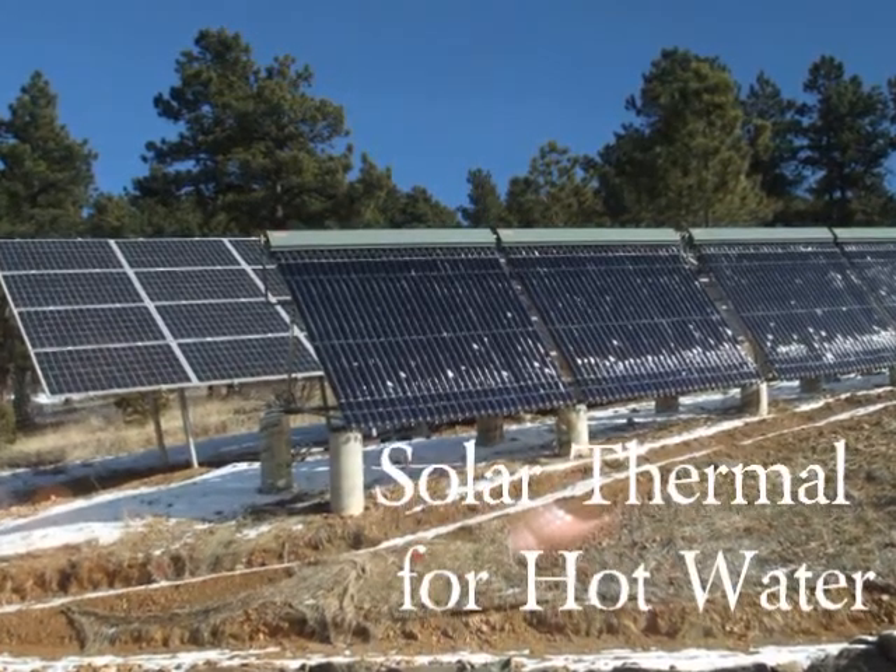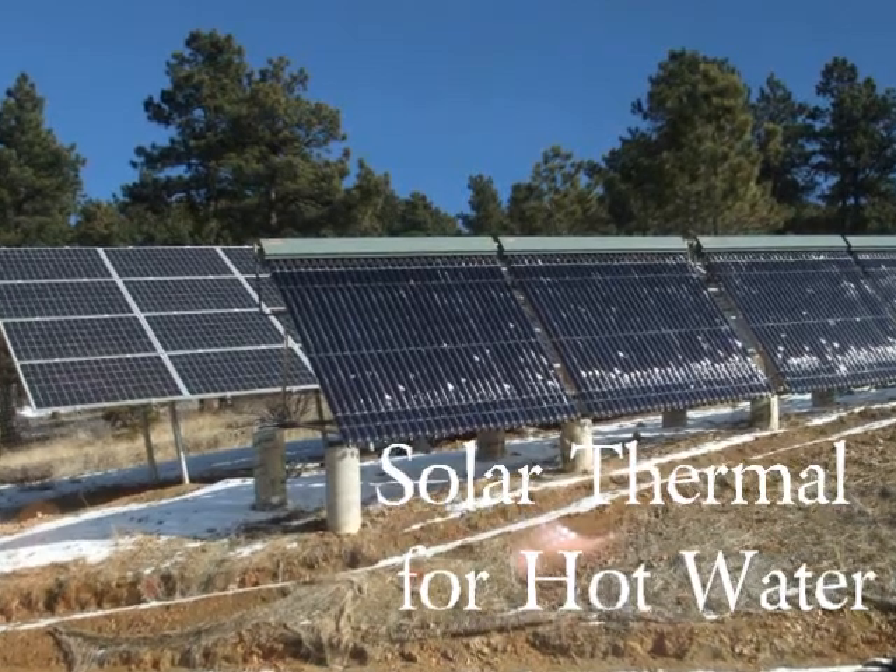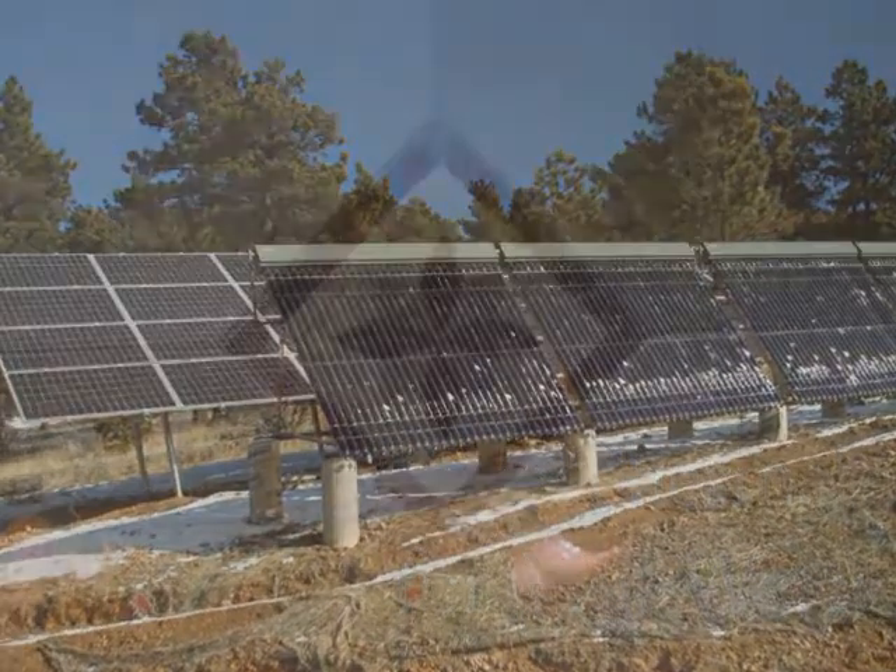The Moore House has enough solar thermal panels to heat all the water in the 2,000-gallon tank in the basement. This hot water also serves as backup heat for the house.